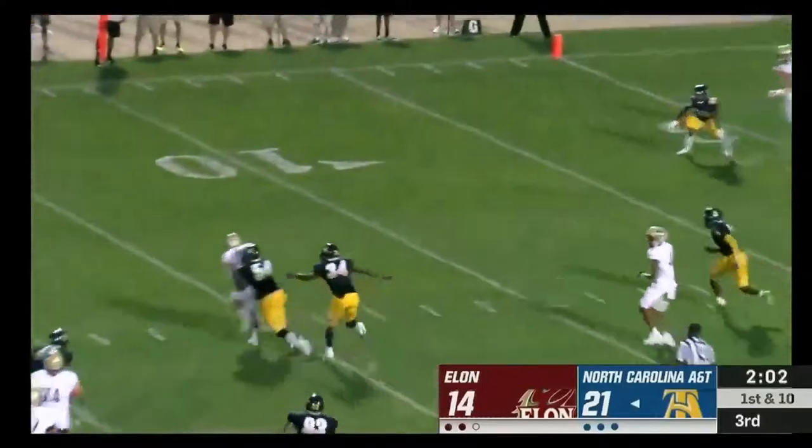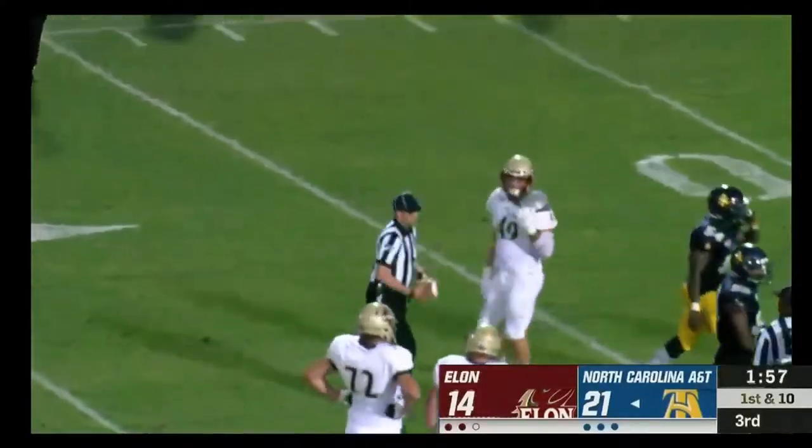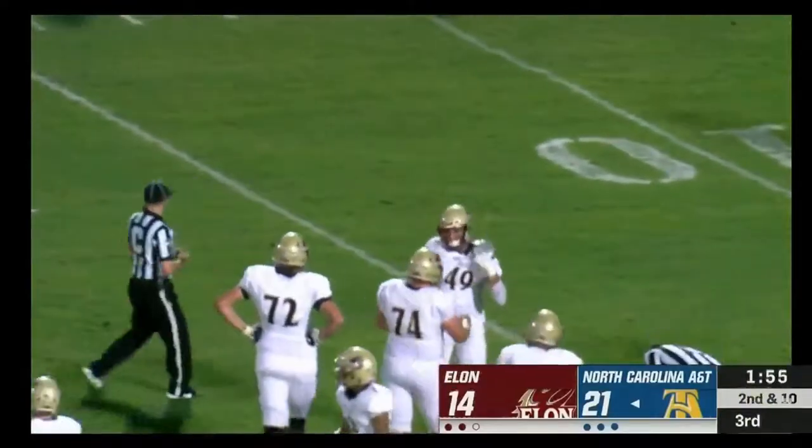Cheek to the air again — dumps it off, pass complete. Kyan Howard on the tackle almost immediately as Matt Foster was the one who hauled it in.